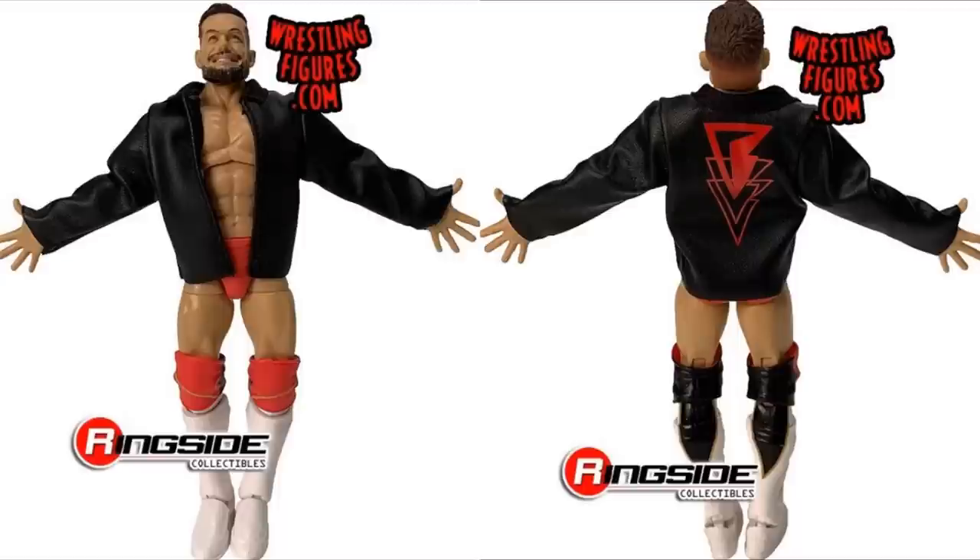Next up is a figure that I'm super freaking hyped for — probably one of my favorite reveals of the day. It is the Royal Rumble 2019 Finn Balor. It is the new Elite 74 Finn Balor with a cloth jacket in the Royal Rumble 2019 attire where he took on Brock Lesnar. I love this figure. I think it's great. The kick pads, the lower legs, the red looks good, the cloth jacket, the smiley face. My God in heaven, I love this. I am super happy with Elite 74 Finn Balor.